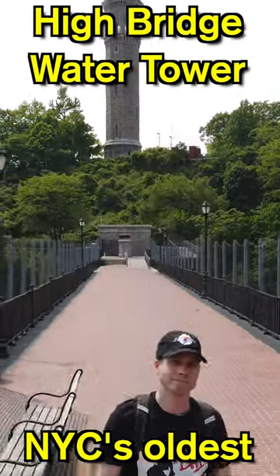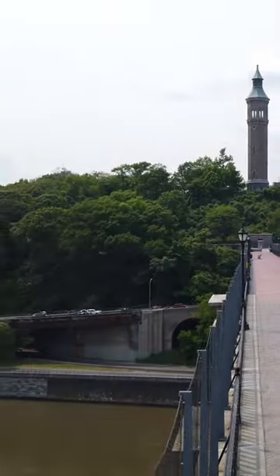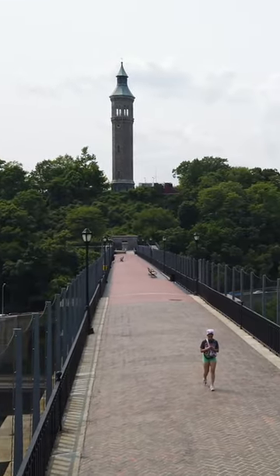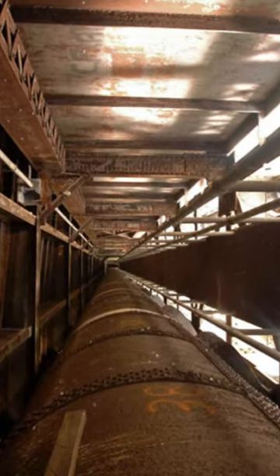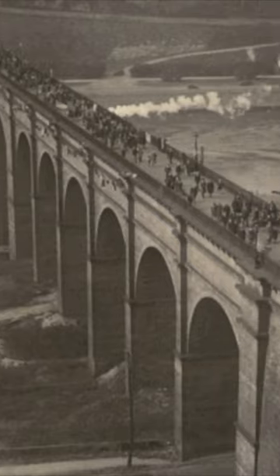Behind us is the High Bridge Water Tower, 200 feet tall and finished in 1872. Coal engines were used to pump water from the Croton aqueduct pipe that runs through the center of the bridge, up into the tower, where it could then be distributed to upper Manhattan's booming population.